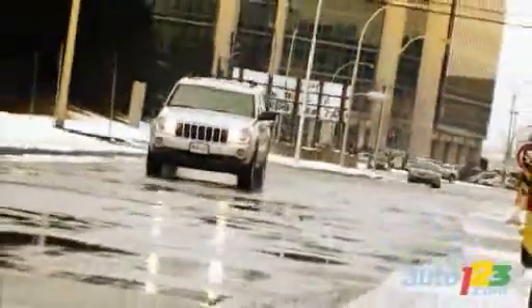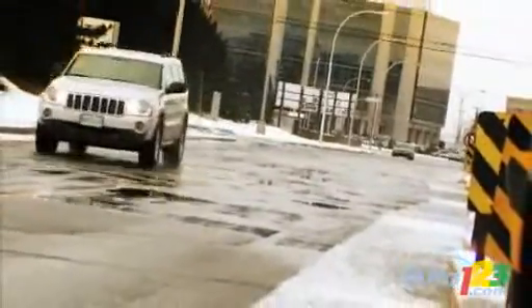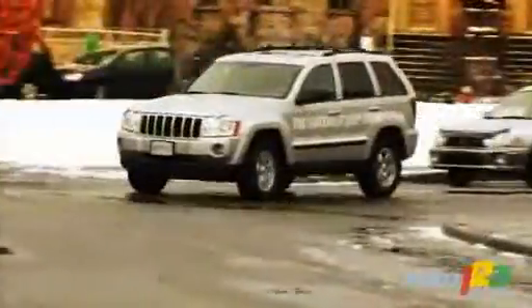That is something we could not confirm during our brief drive on the streets of Montreal, even though this big sport ute was agile and dynamic enough.